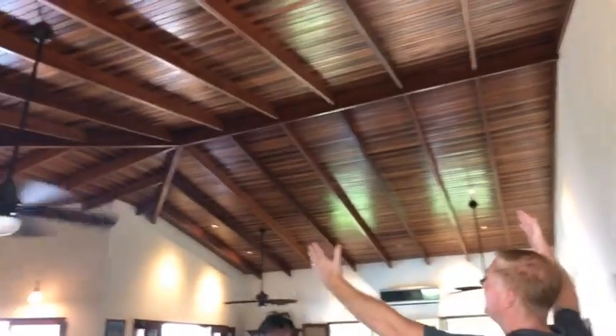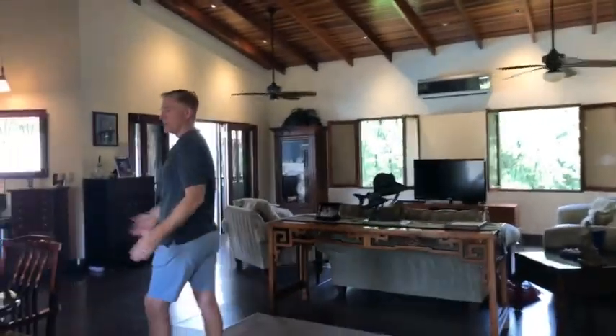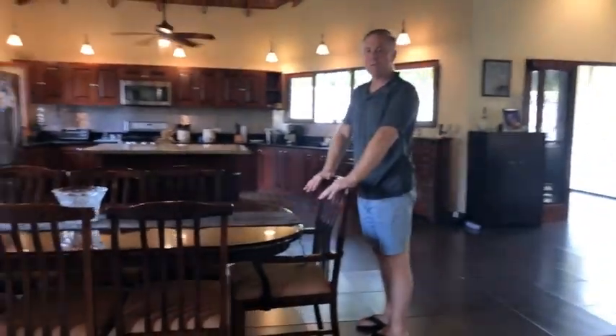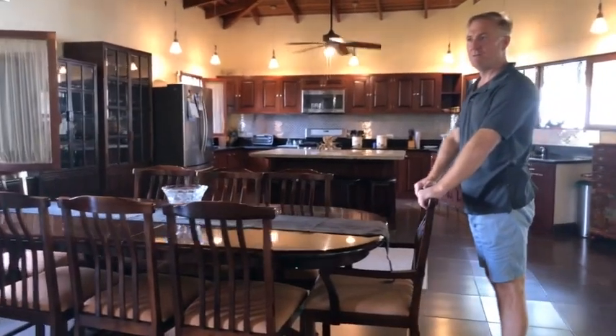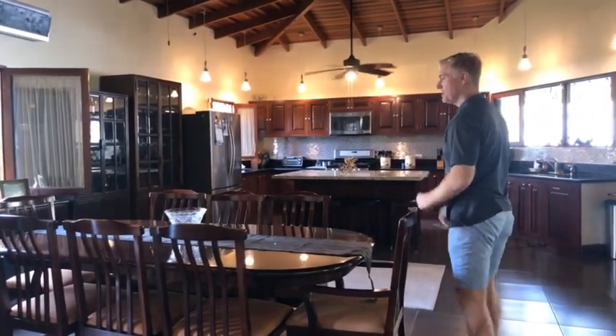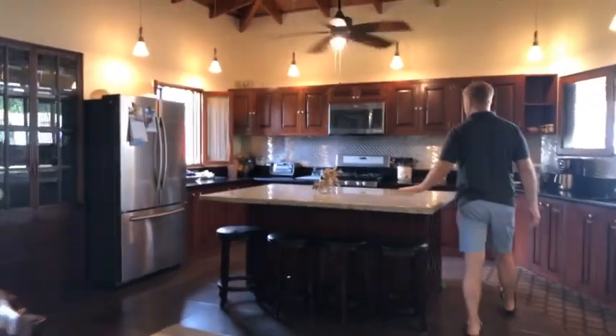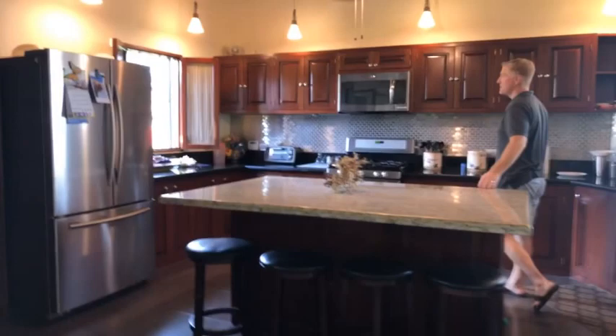These massive, grand open spaces feature cathedral ceilings made of teak. Of course we have our dining area here, with space for fine dining events on Friday or Saturday nights or celebrations. Coming through to our kitchen — huge working kitchen, granite countertops, high-end appliances.